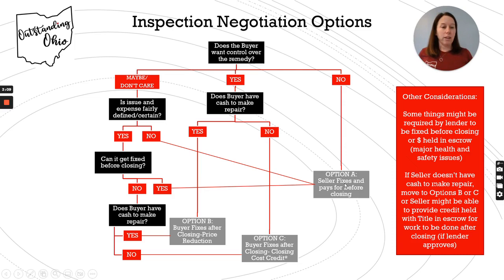If they do want control over the remedy, the next question they have to answer is whether they have the cash to make the repair. Maybe it's a $5,000 thing. Do they have $5,000 to do it? If so, they can just take the price reduction, so their mortgage won't be as high. They can lower the price by $5,000 and then spend the $5,000 to make the fix after they take possession.